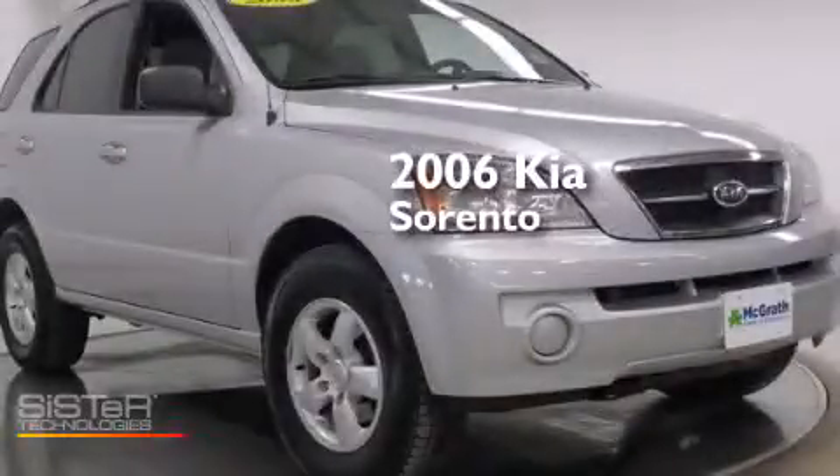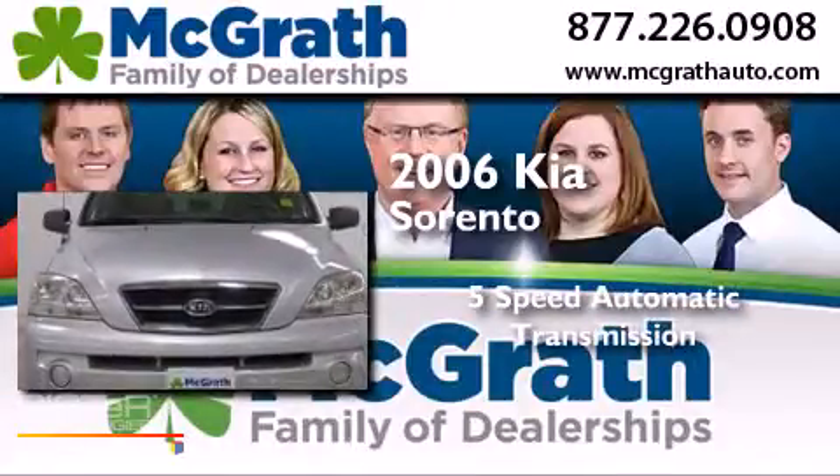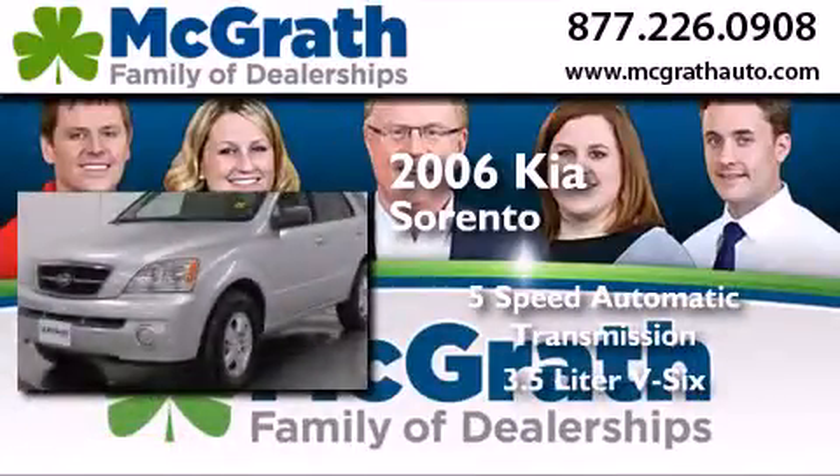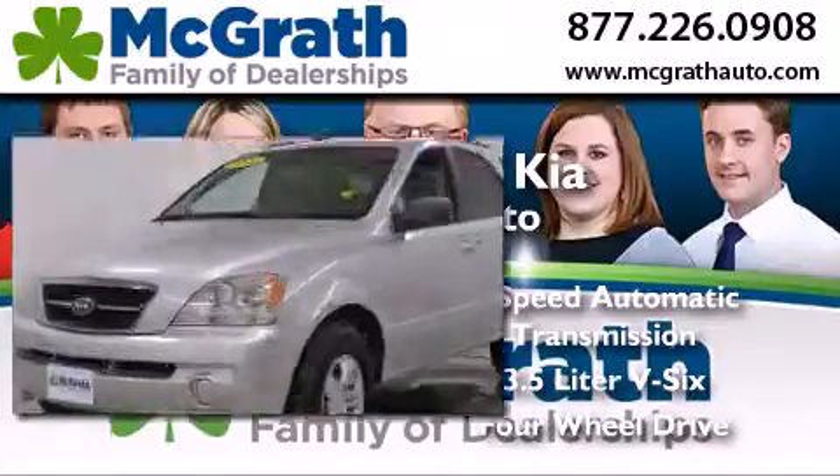This is a 2006 Kia Sorento. This crossover has a five-speed automatic transmission, a 3.5-liter V6, and the added safety and control of four-wheel drive.